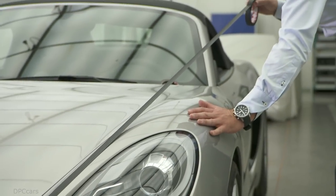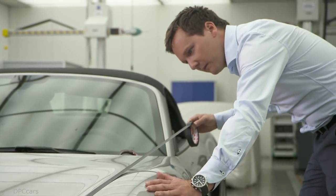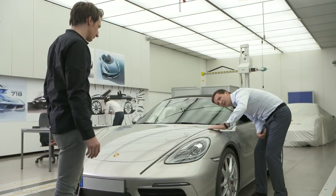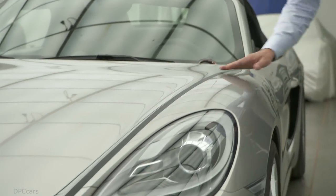Our design process always begins with the vehicle's proportions, and this is the first item we have focused on more intensively in development. We have addressed the aspect of wide and low even more — the wings are lower. That was the first big job.